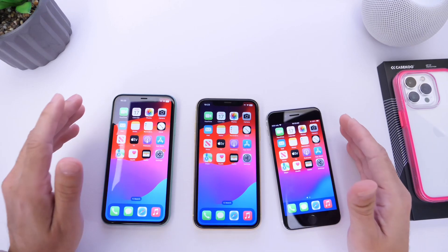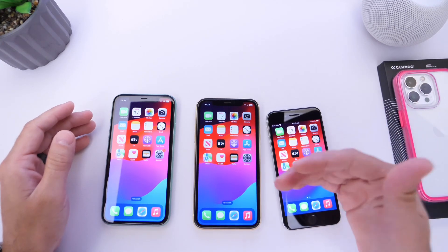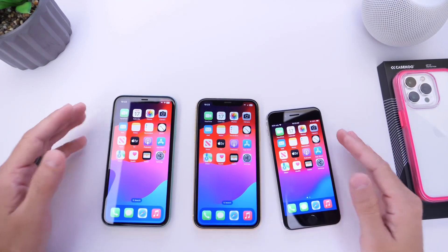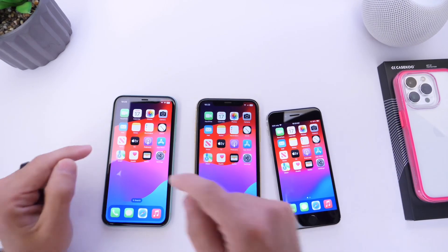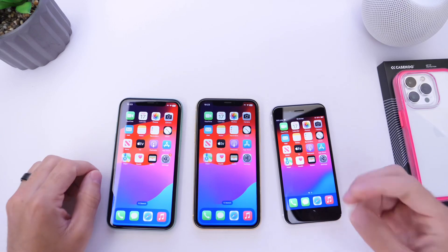If you guys want to see a test performed on the iPhone 14, 13, and 12, make sure you let me know in the comments down below and click the like button so that I know. Thank you for watching — these are the results. Let me know your thoughts in the comments. I was surprised by the iPhone 11. I'll see you guys on the next one. Peace.